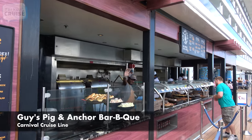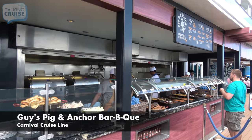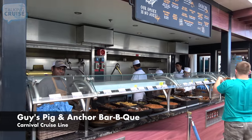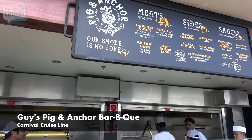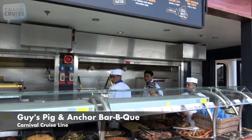Guy's Pig & Anchor BBQ, featuring barbecue staples like pulled pork, beef brisket, smoked sausage, and chicken, along with sides like mac and cheese, potato salad, barbecue beans, and more.